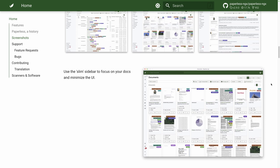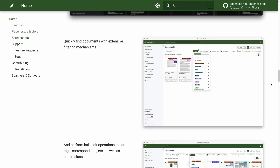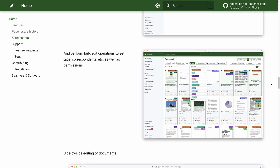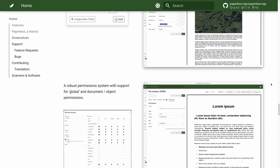That's where Paperless-ngx comes to the rescue — the perfect tool to transform scanned versions of your physical documents into a searchable online archive before disposing of the paper in the recycling bin. It will also automatically perform OCR on your documents, adding searchable and selectable text from images. By adding rules through the easy-to-use interface, you will have all your documents sorted within tag-organized folders.